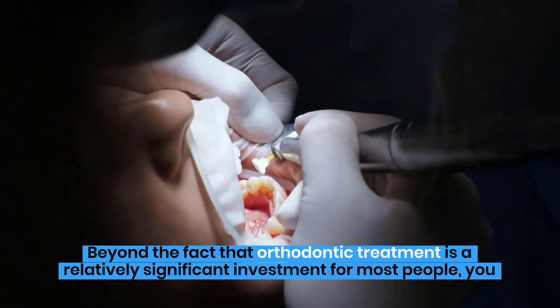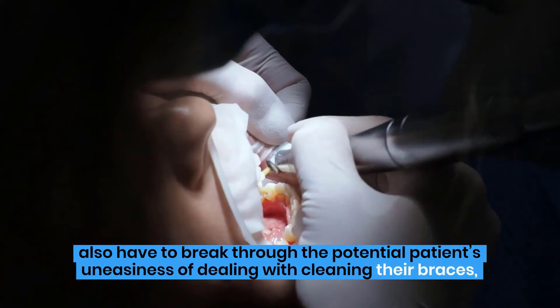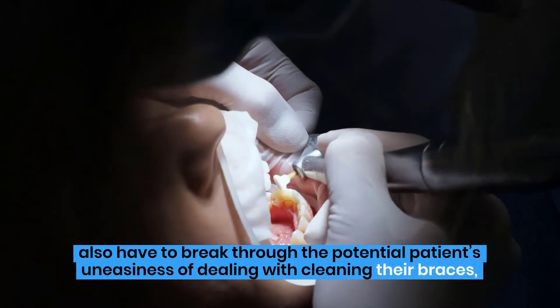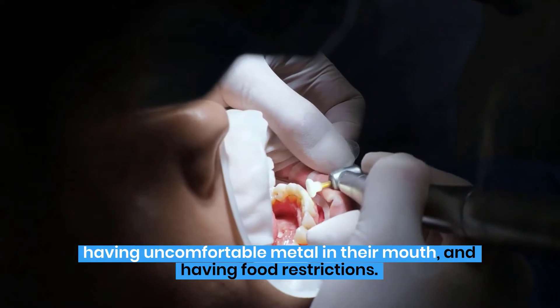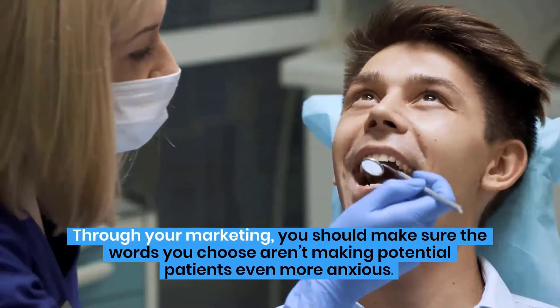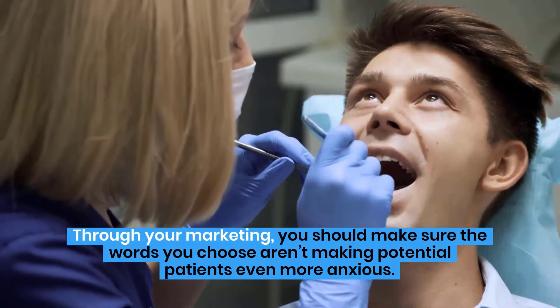Beyond the fact that orthodontic treatment is a relatively significant investment for most people, you also have to break through the potential patients' uneasiness of dealing with cleaning their braces, having uncomfortable metal in their mouth, and having food restrictions. Through your marketing, you should make sure the words you choose aren't making potential patients even more anxious.